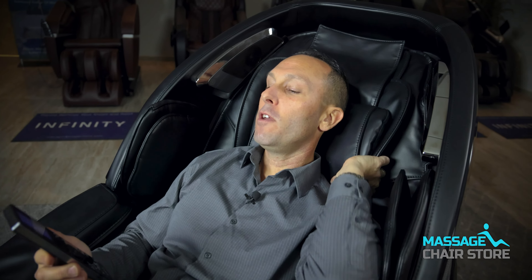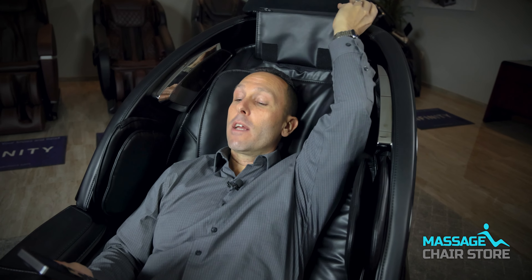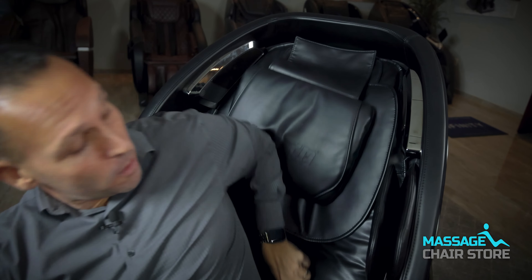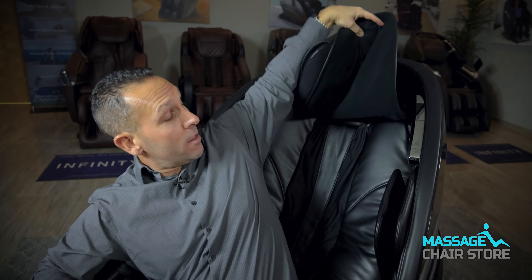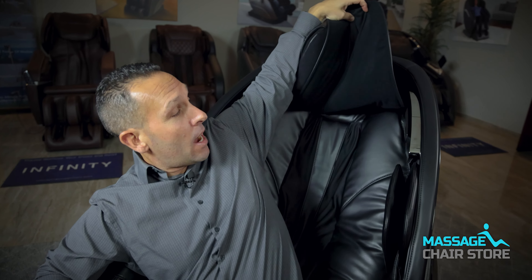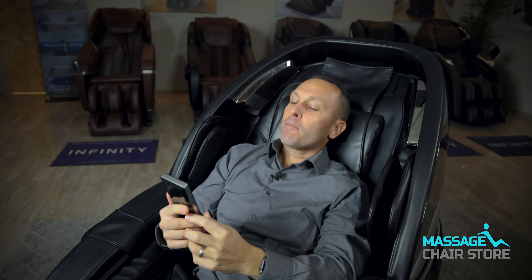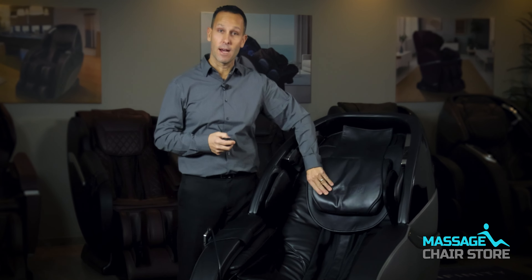If you want to feel the massage in the neck and shoulder area, you can keep the pillow back while getting a massage or take it off completely. There is also another pad underneath the head pillow, so if you truly want to feel this in the neck and shoulder region, I recommend pulling both of these pads back. After the scanning is complete, you can adjust the head pillow to your desired comfort level.